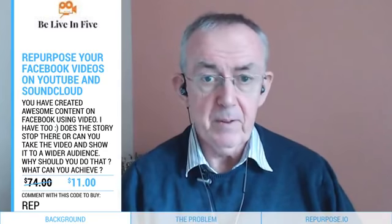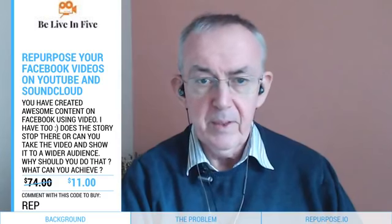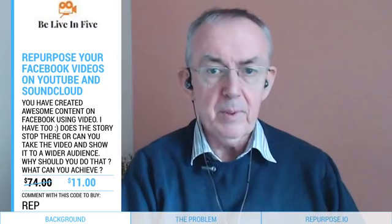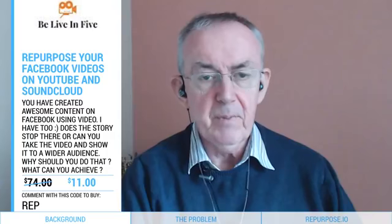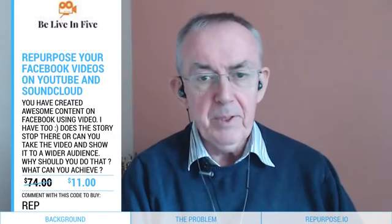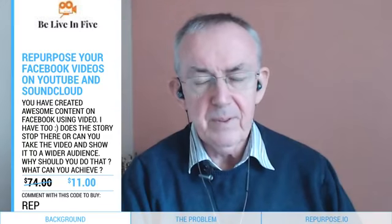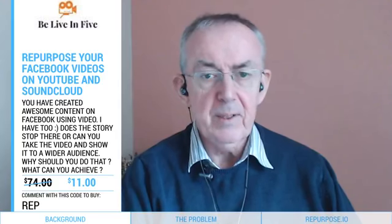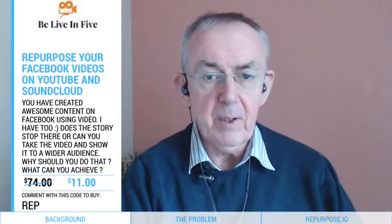With Repurpose.io you can repurpose video from Facebook to YouTube, and also from Facebook to Facebook — so if you've done a video in a group you can repurpose it to one of your pages or your personal profile. It can also create an audio file of your video and send it up to SoundCloud. And if you supply an audio file, it can upload a video to YouTube with graphics.